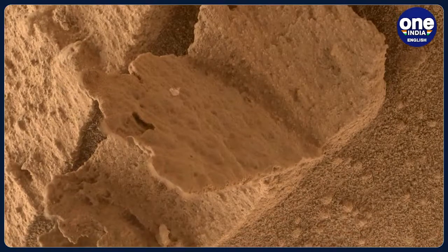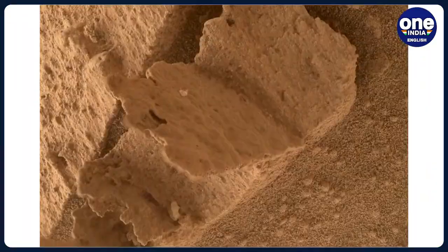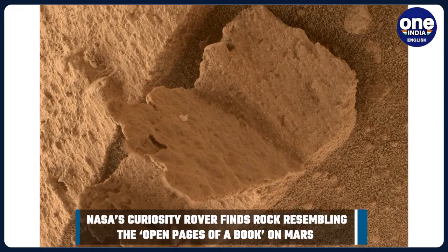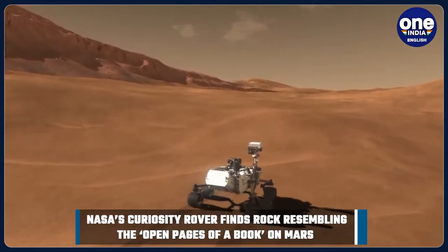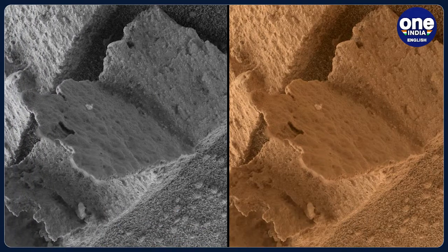An unusual shape of a rock on Mars has caught the attention of NASA scientists. The rock that looks like an open book was photographed by the US Space Research Center's Curiosity Mars rover. Dubbed Terra Fermi, this geological object's appearance is that of a small book with overturning pages.